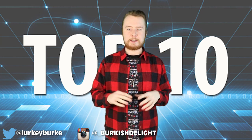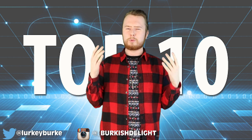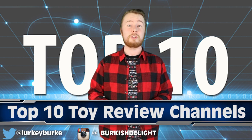Welcome back to another Most Amazing Top 10 video guys, my name is Danny Burke. Instagram is down there and this is the channel where we take all kinds of weird and wonderful things from all around the world and turn them into a nice little top 10 video so you guys don't have to. And today we've got the Top 10 Kids Toy Review Channels on YouTube.